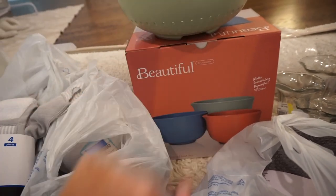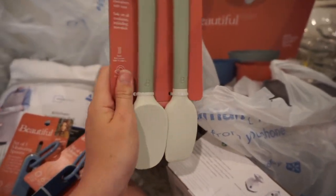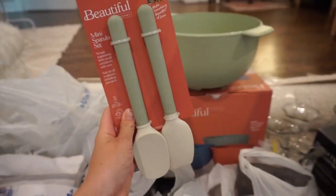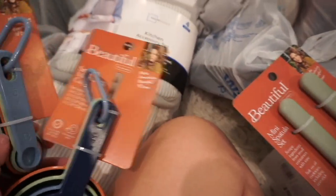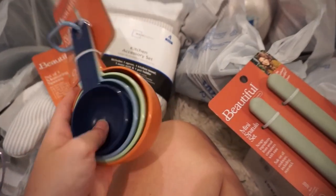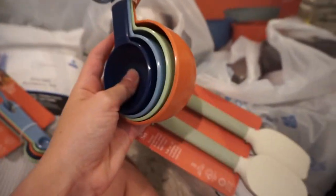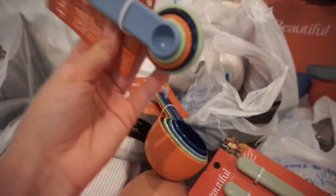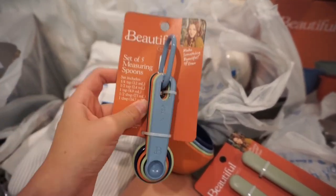A couple other items I got from the Beautiful line are this little mini spatula set — it'll be great for baking — and I got it in that green color because I am just obsessed with sage green right now. The last two things I got from that brand were their measuring spoons and measuring cup sets. Look at these colors — the bowls, the colander, everything is going to match. I am literally obsessed — highly recommend, go into Walmart, run don't walk.